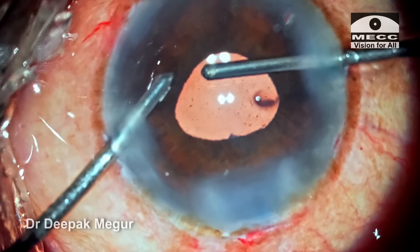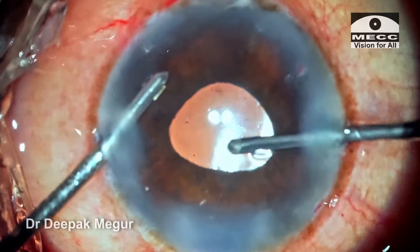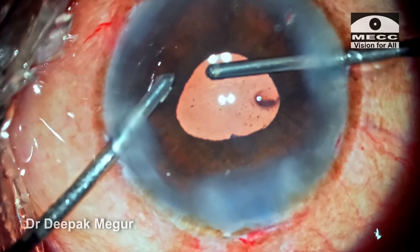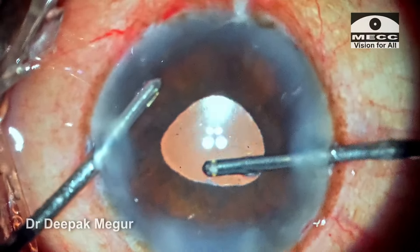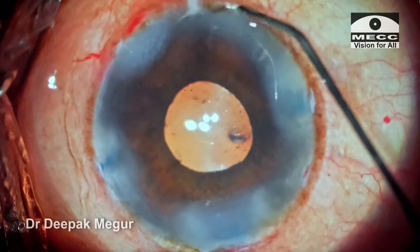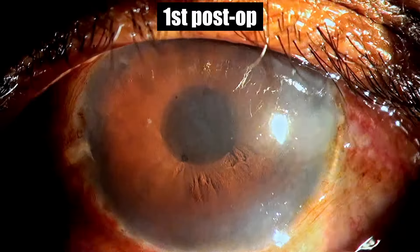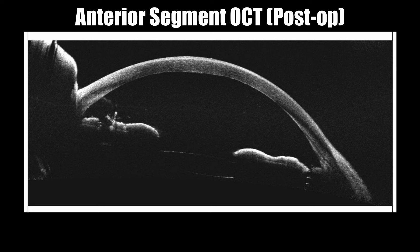At last, time has come to close all the wounds. We can clearly see this iridotomy which is nice and patent. If the patient did not have an iridotomy, in such a case I would have gone ahead and done one, because these are cases where there is always a risk of a malignant glaucoma-like picture developing. The iridotomy would not help malignant glaucoma per se, but it would at least help us to rule out pupillary block in such an event. The surgery took me about 60 minutes — but it was worth it. These are the first-day post-op pictures: the cornea shows some mild edema, pressure is around 20, and she is doing fine. These are the post-op OCT pictures and she continues to do well.